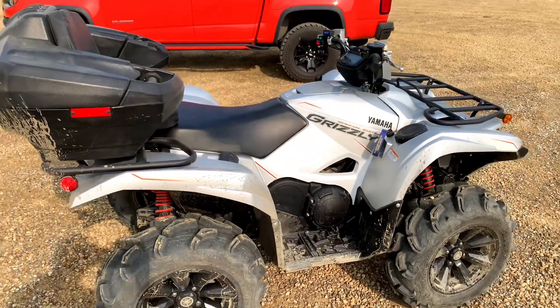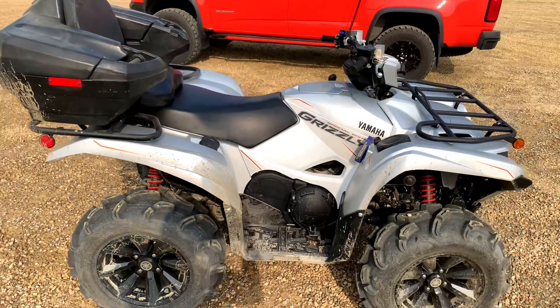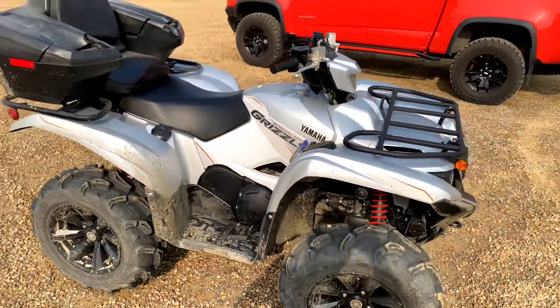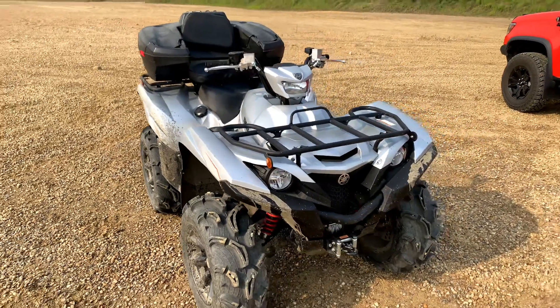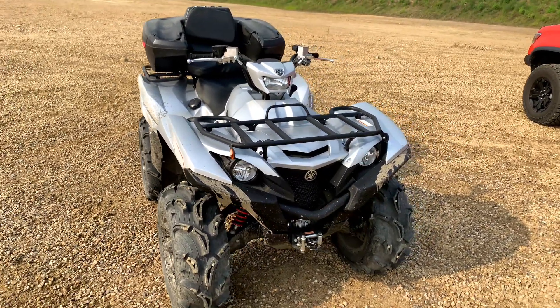We're out here breaking in a 2022 Yamaha Grizzly 700. Why a Yamaha Grizzly 700? I initially wanted one of the big boys, something with a thousand cc's, but I also wanted something that the whole family could enjoy. Does an ATV like that even exist?